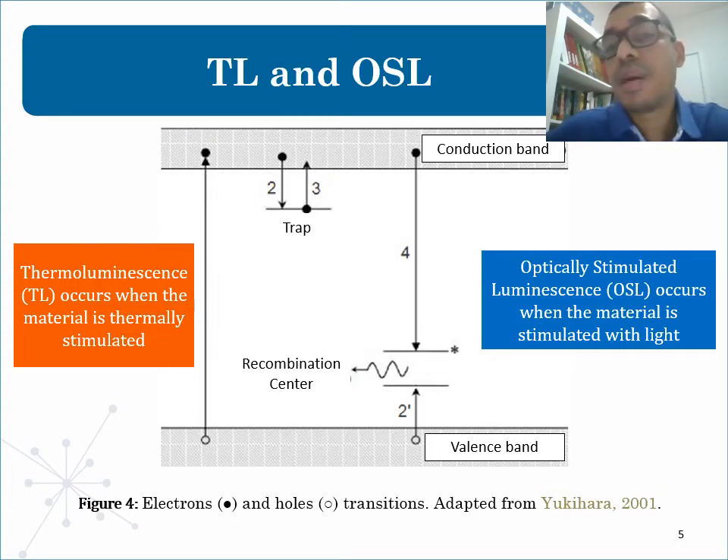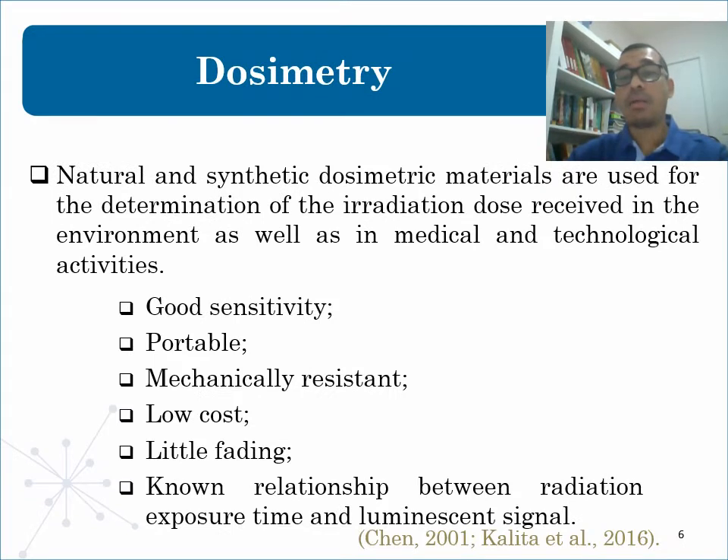These carriers will recombine with holes and generate luminescence. Therefore, thermoluminescence is the light emitted by some materials upon heating after exposure to ionizing radiation, besides incandescence. OSL is similar to TL, but in this case luminescence is stimulated by absorption of optical energy instead of thermal energy. When the TL or OSL signal is proportional to the absorbed dose, the material in question can be studied as a dosimeter.